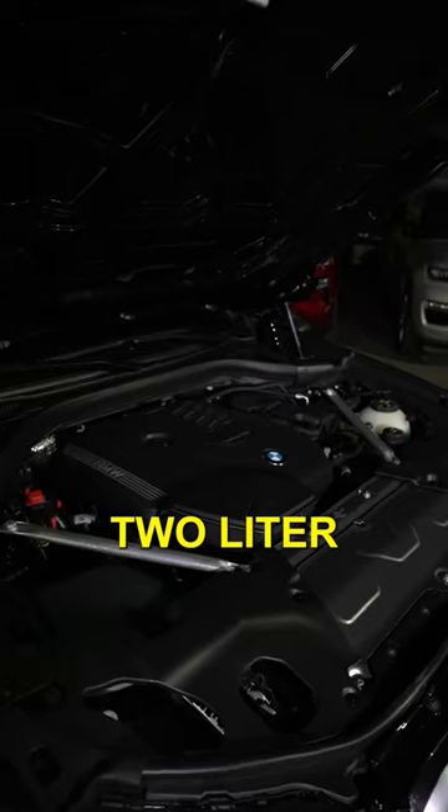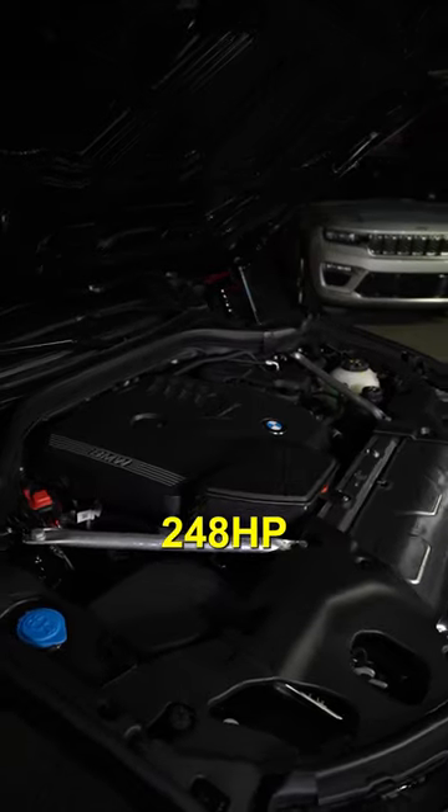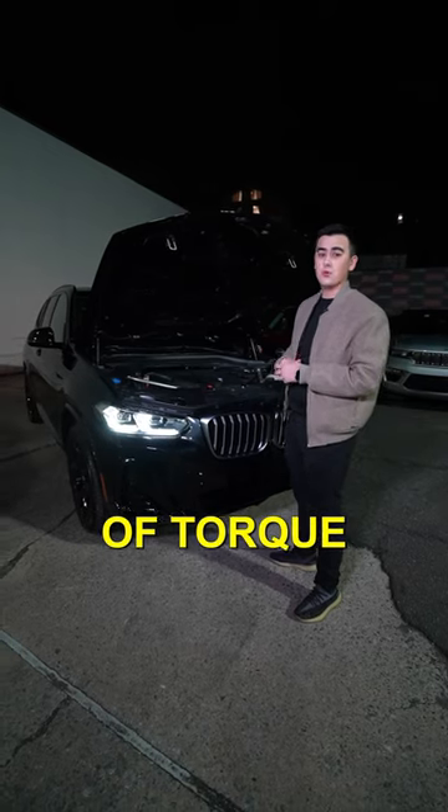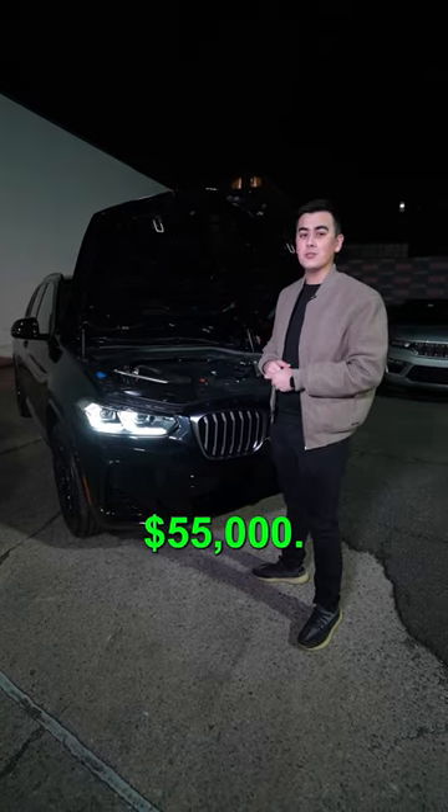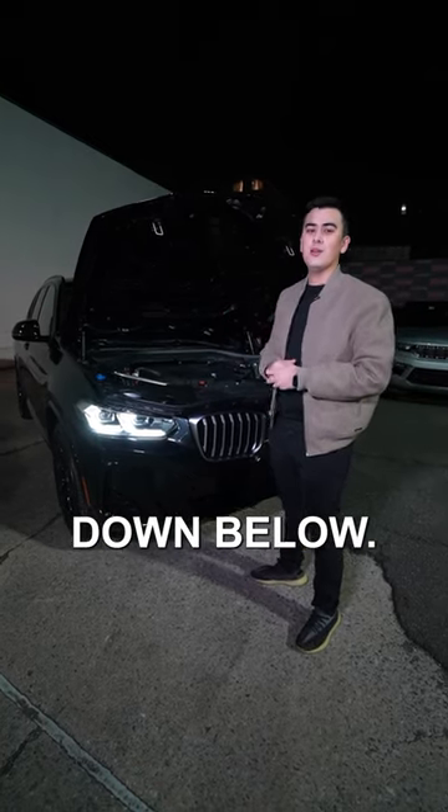Under the hood, we have a 2-liter turbocharged engine pushing out 248 horsepower and 258 pound-foot of torque, 0-60 in 6.2 seconds. This car has an MSRP of $55,000. Do you think it's worth it? Let me know in the comments down below.